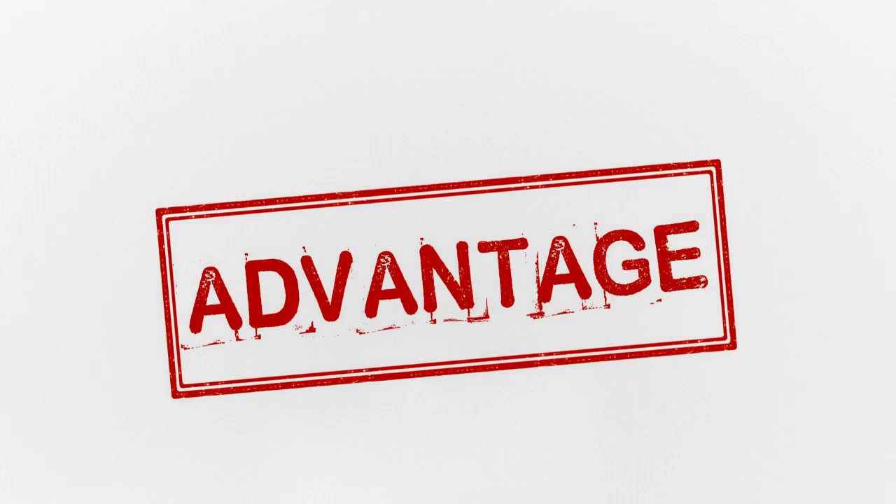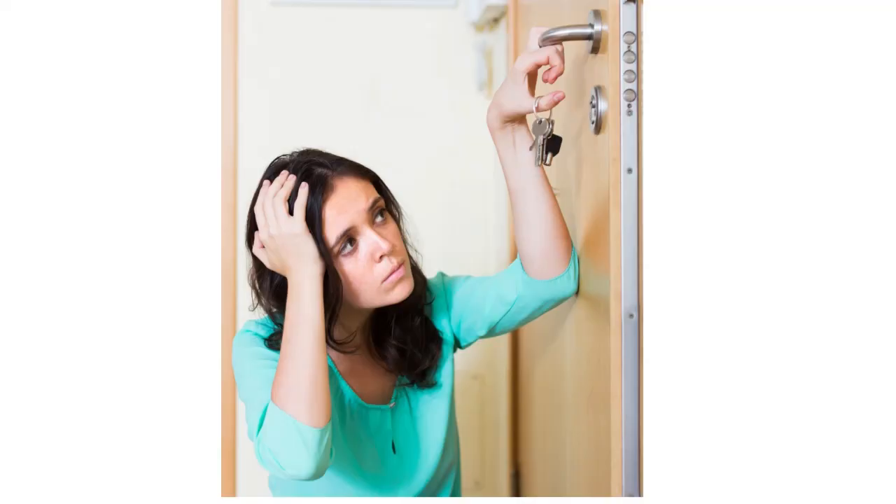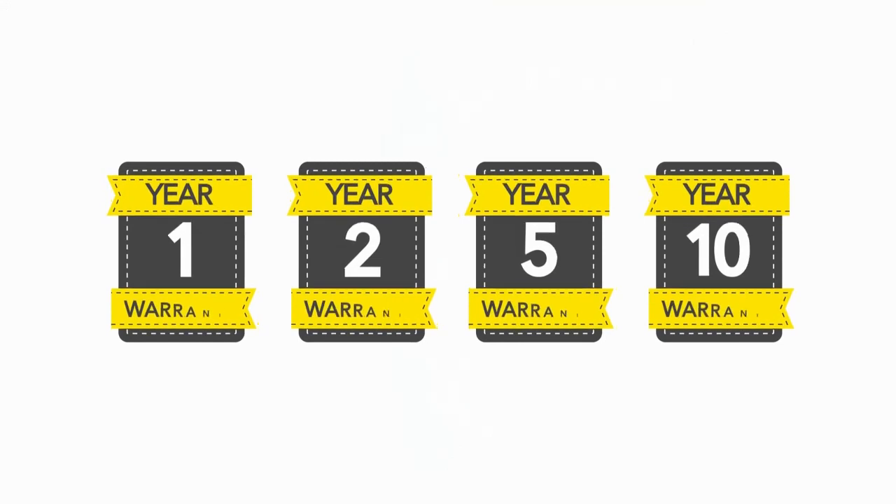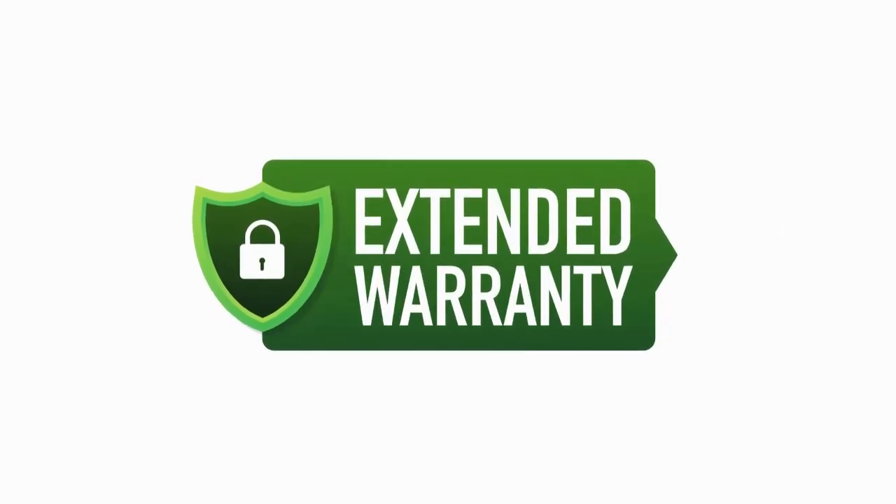Two, the advantages of having a warranty for lock and key services. Having a warranty for lock and key services is advantageous in that it provides customers with peace of mind, knowing that they are protected against any malfunctioning products or labor provided by the locksmith. This can be especially beneficial if you have invested your hard-earned money into a high-end security system. The warranty can also provide customers with the assurance of quality from their locksmith and the reassurance that any problems or issues will be resolved in a timely manner.